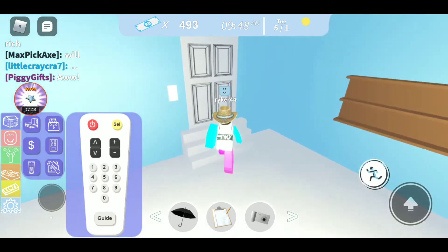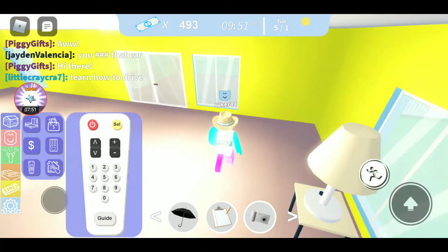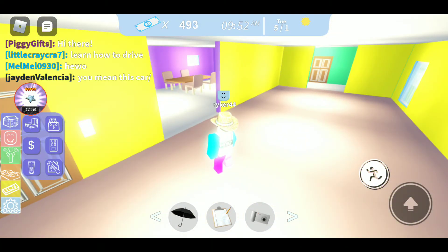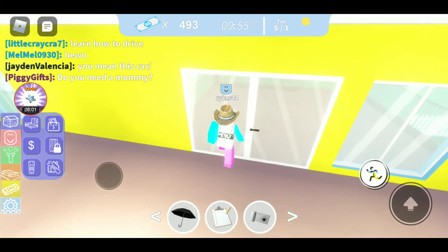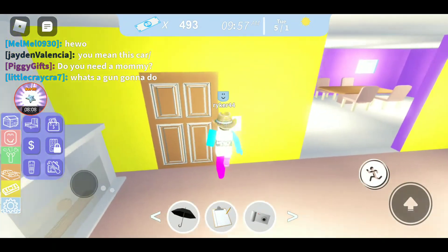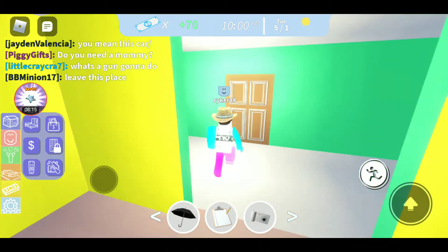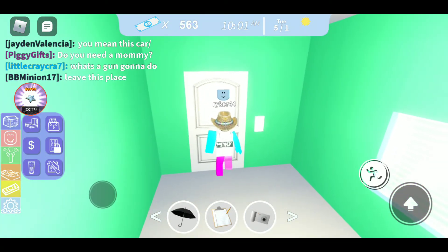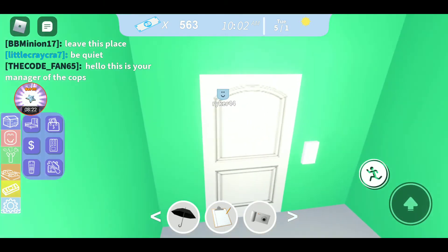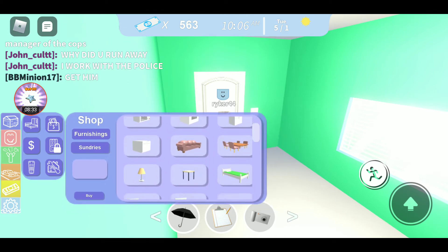Oh, and this is the remote for a TV. Except I don't think I've added a TV yet, though. I think it locks every door - is that what it is? Maybe just the outside doors. Yeah, it locks the outside doors. And that's the furniture shop. This is the furniture shop.